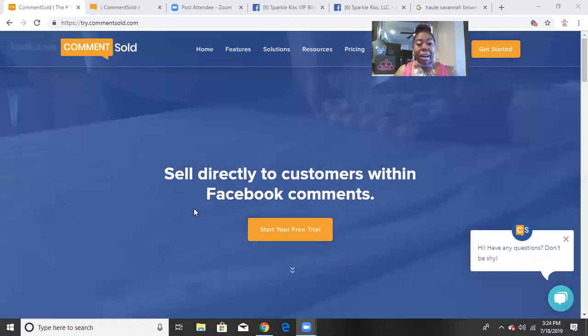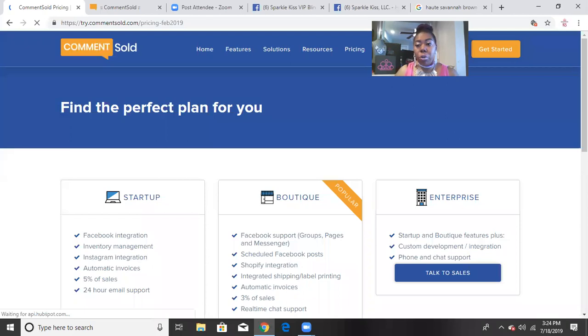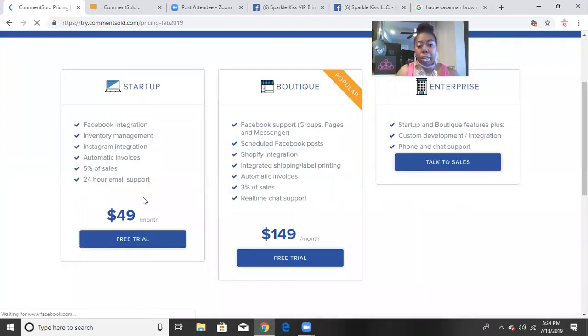The first thing you want to do is go to commentsold.com. You'll see it says 'Start Your Free Trial.' They have the Startup plan for $49 a month and the Boutique for $149 a month, and for a large enterprise you can contact them. Either of the first two plans gives you a free two-week trial. I saw a huge improvement in my sales within that first two weeks, so I decided to keep it.